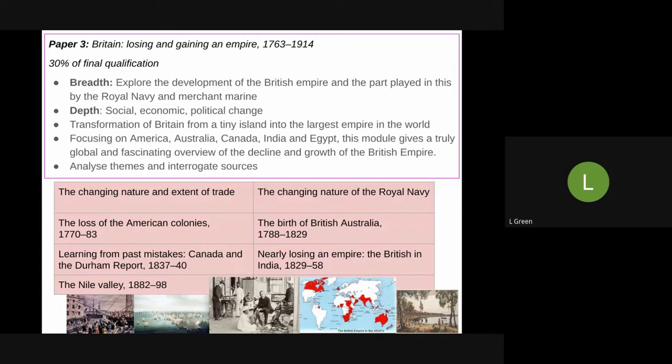This won't be taught from a pro-British imperial stance — it will be taught really interrogating the British Empire, how it impacted the world, the way that native and indigenous people were treated, and the legacy of the British Empire. As you can see, it's broken down into seven sections: trade, the navy, and then those depth studies — how Britain lost the American colonies, how they founded modern Western Australia, the building of the political system in Canada, India as the jewel in the British Empire's crown, and the terrible consequences of the trouble the British got into in the Nile Valley, in Egypt and in the Sudan.